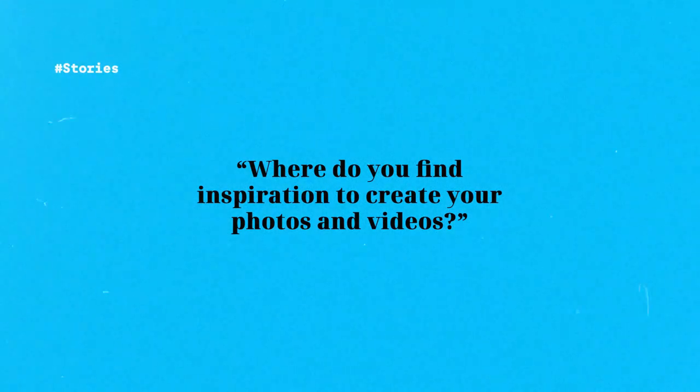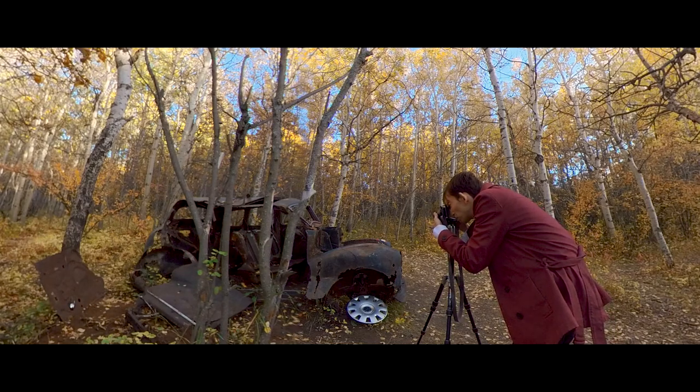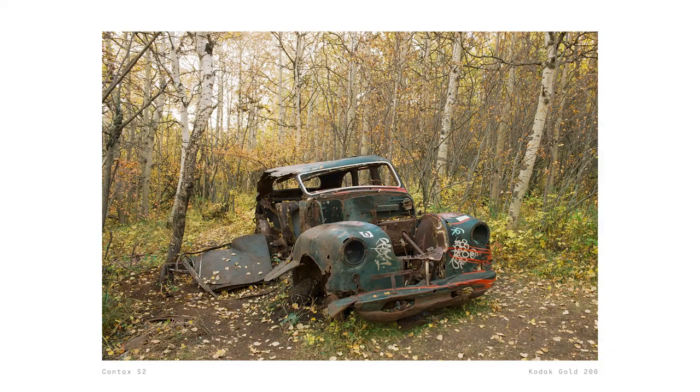Where do you find inspiration to create your photos and videos? For videos it's all kind of random — most of the time I don't go out thinking I'll make a video, but rather I take videos alongside photos and edit them into a story later. For photos, I switch between documentary and conceptual. For documentary I don't plan anything — if I find something interesting, I stop and take a photo. For conceptual work, I visualize the themes and emotions I want to convey and think about what environment or lighting I need, then execute it. But a lot of times it really just depends on my mood.